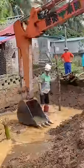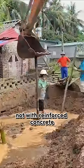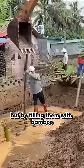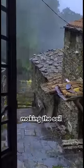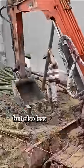In Vietnam, people build the foundations of their houses not with reinforced concrete but by filling them with bamboo. The high rainfall in Vietnam results in very high humidity, making the soil not only soft but also less compact.